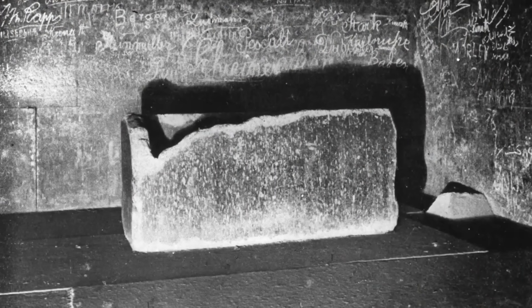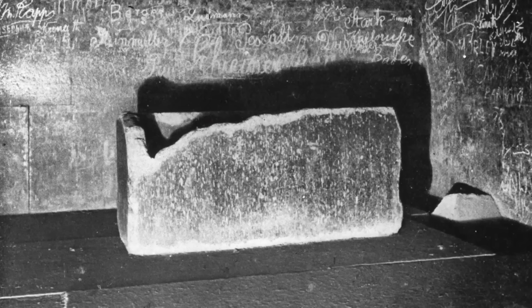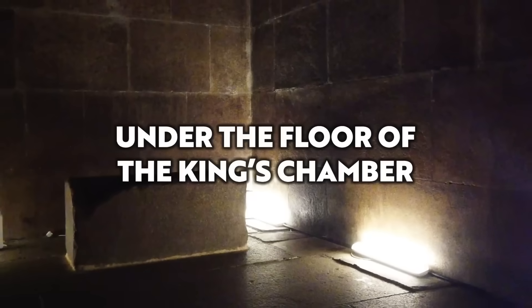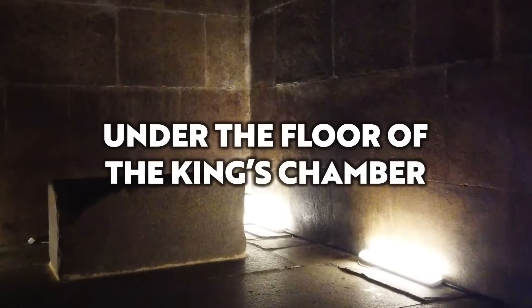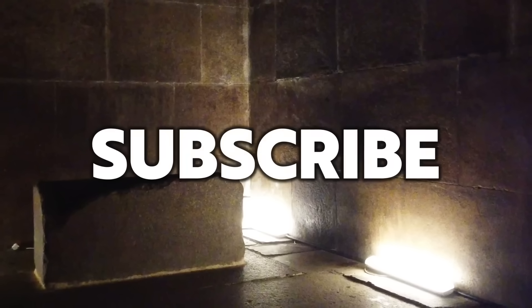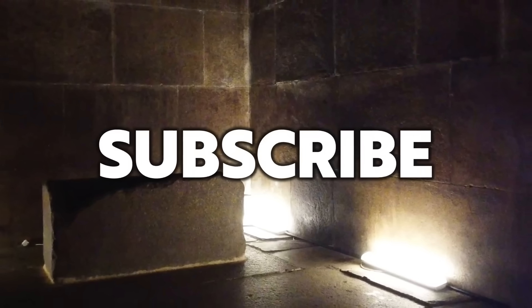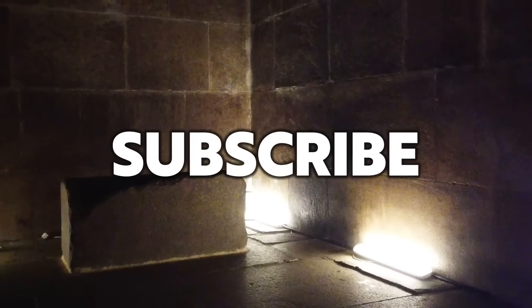In this video I'll be giving you the full story. Hello everybody and welcome to Ancient Architects. Please subscribe to the channel for regular content on ancient architecture as well as all of the latest news from the world of archaeology.